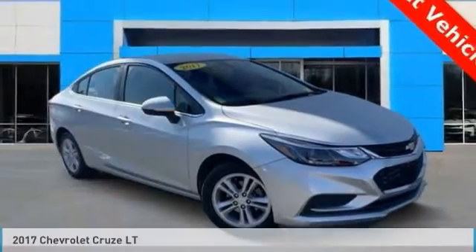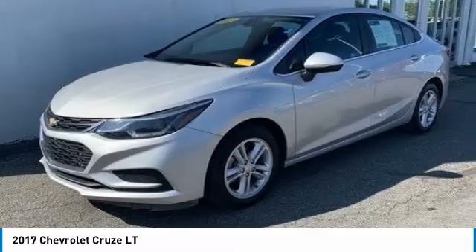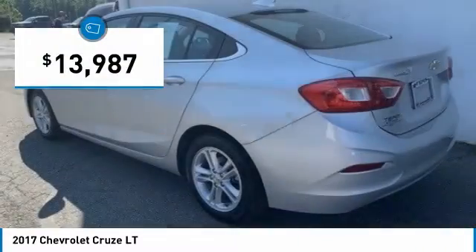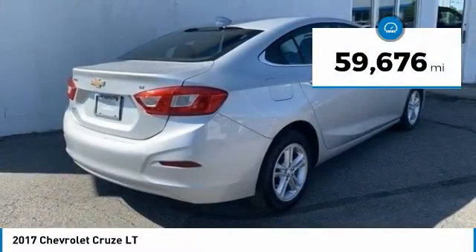Best Drive — the 2017 Cruze. The Cruze blueprint calls for more than you'd expect and is priced below $15,000. This vehicle has less than 60,000 miles.